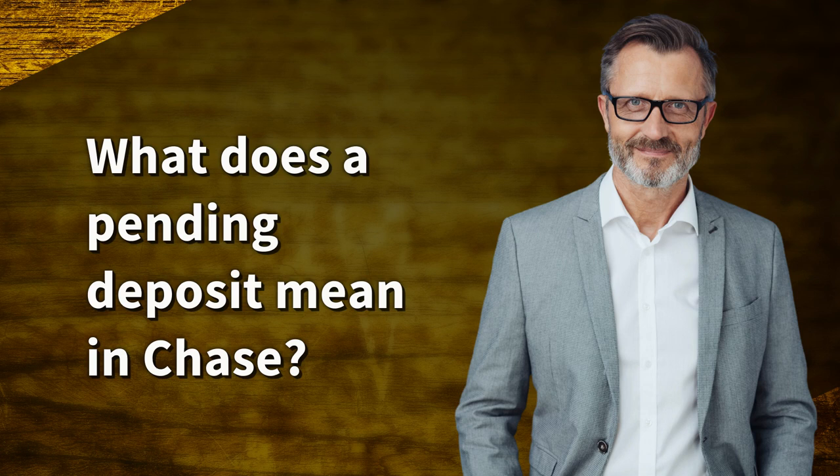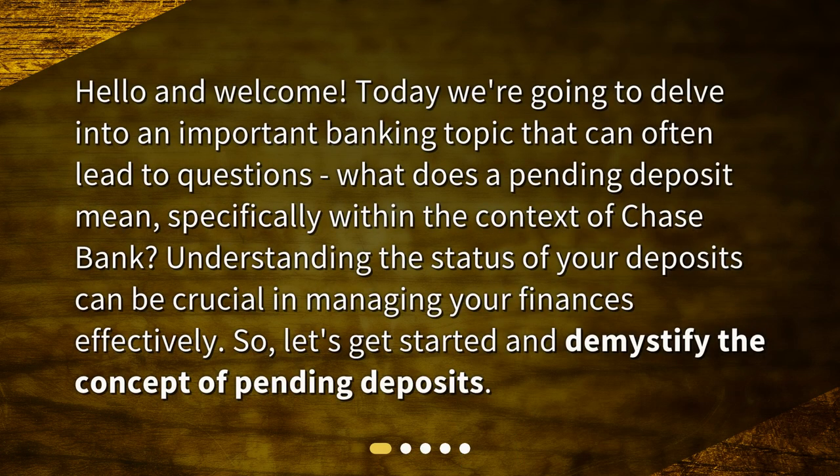What does a pending deposit mean in Chase? Hello and welcome. Today we're going to delve into an important banking topic that can often lead to questions: what does a pending deposit mean, specifically within the context of Chase Bank? Understanding the status of your deposits can be crucial in managing your finances effectively. So let's get started and demystify the concept of pending deposits.